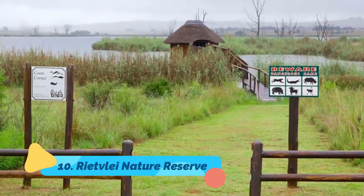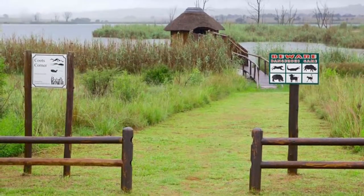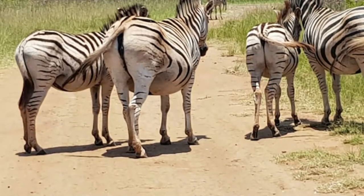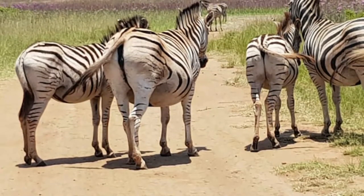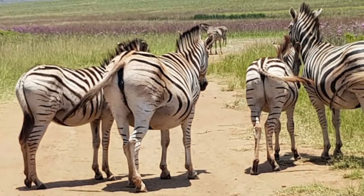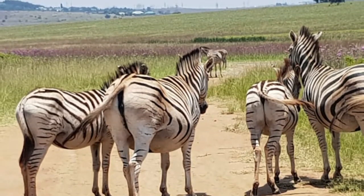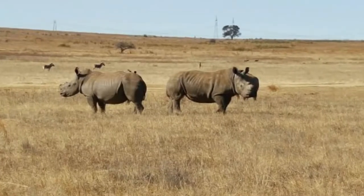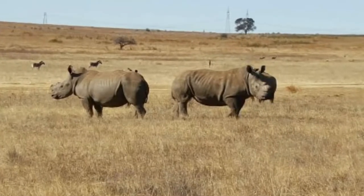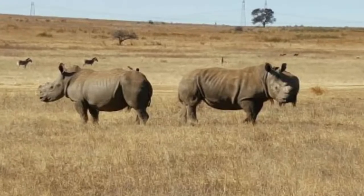Number ten: Rietvlei Nature Reserve. On the outskirts of Pretoria, Rietvlei Nature Reserve offers a peaceful escape to nature and great game viewing, less than a 20-minute drive from the city center. The dam was built during the Great Depression and now constitutes 15% of Pretoria's water supply, while also supporting a range of wildlife that was reintroduced to the area — including eland, red hartebeest, buffalo, reebok, waterbuck, zebra, black wildebeest, hippo, and even cheetah.